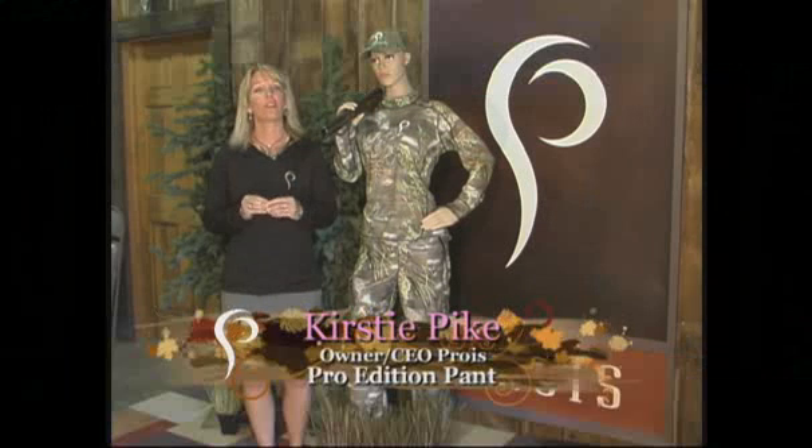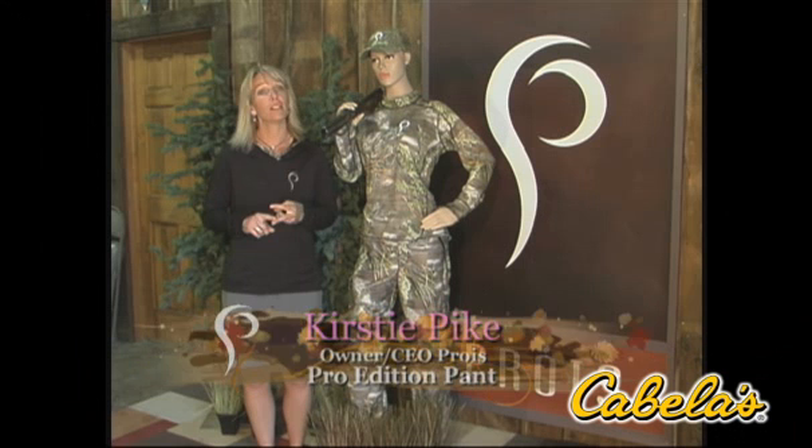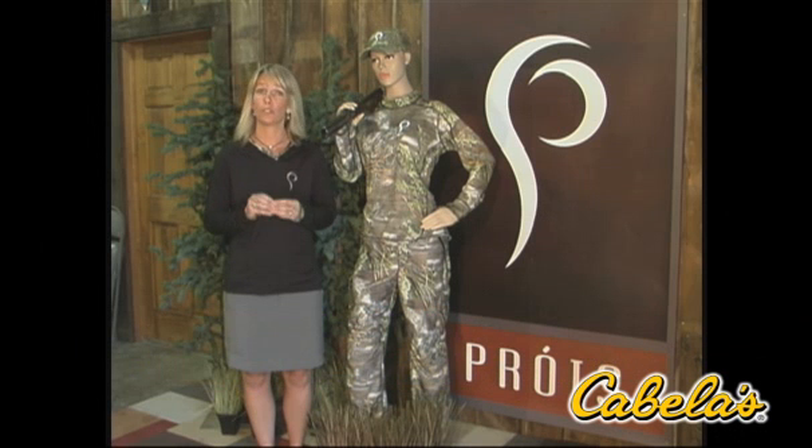The Pro Edition pants are the perfect all-purpose hunting pant. We've designed these with a 380-gram polyester tricot fabric, which gives great durability and snag resistance.